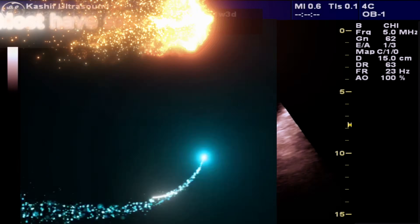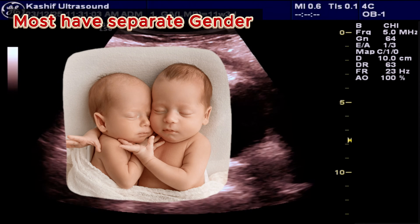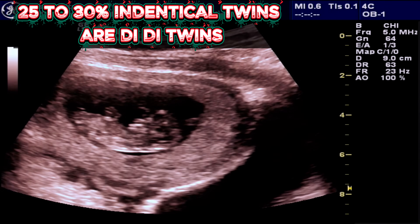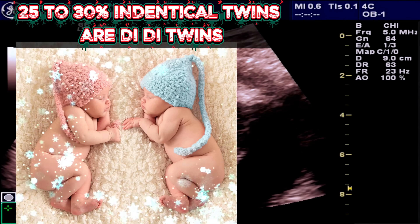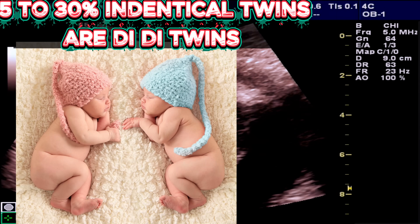In most cases, di-di twins have separate baby gender and faces. However, 25 to 30% of identical twins are also di-di twins.